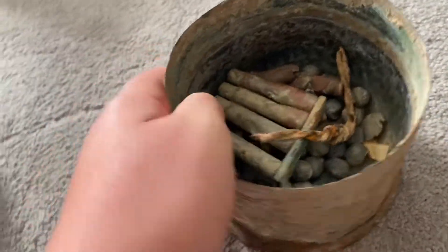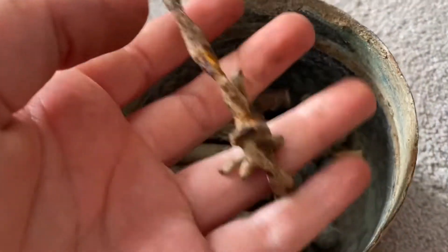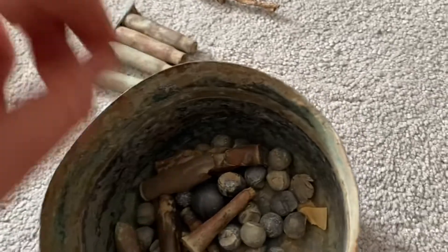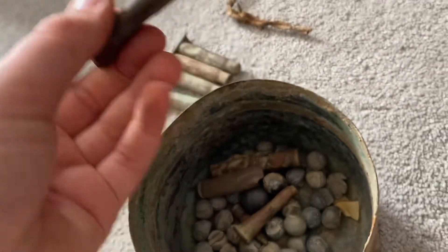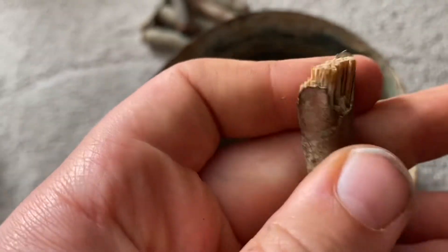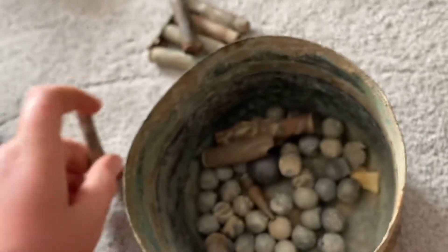The next one I found at the car boot sale — someone was selling it as a job lot of World War One and other artifacts, including some old barbed wire and bullet clips. Based on my research, that's a German bullet clip. There's another bullet here, but I can't get it out sadly because there's a rusted bit there.